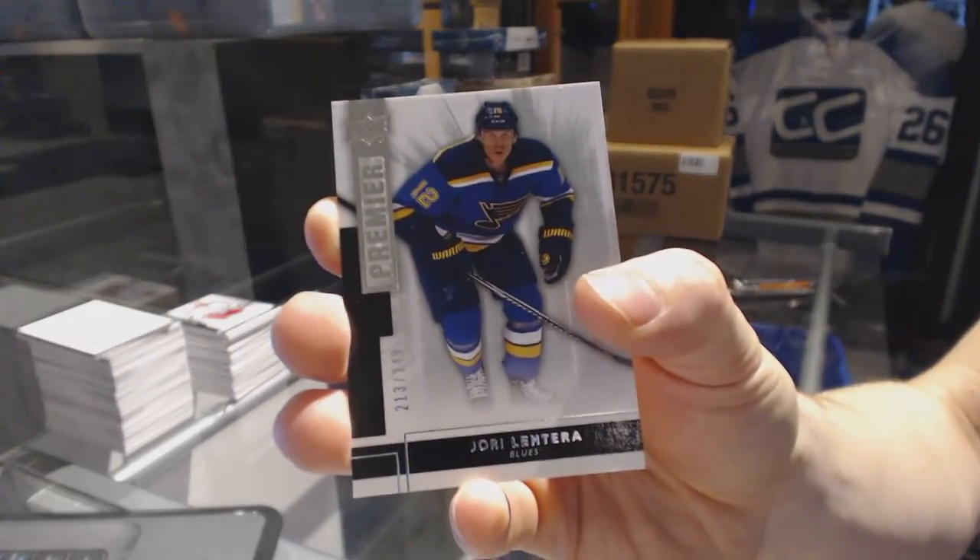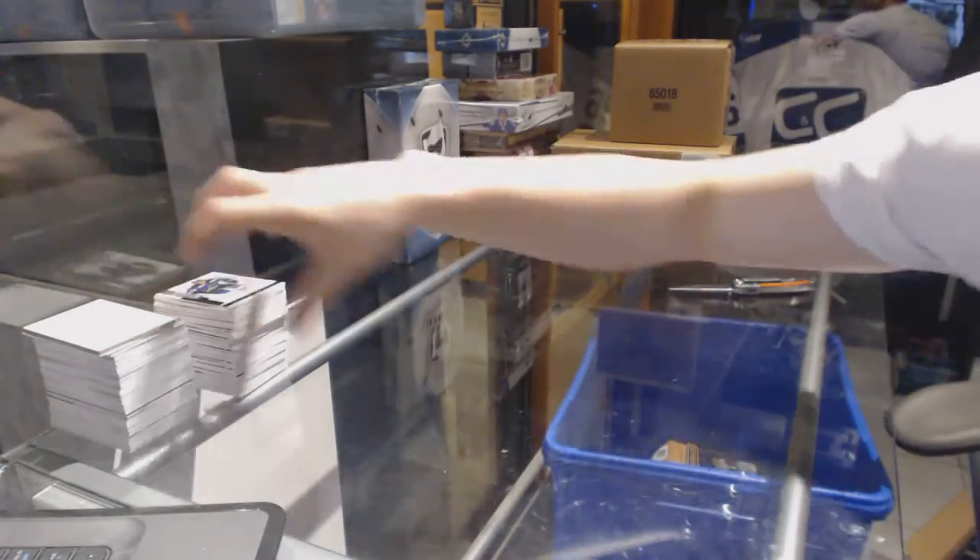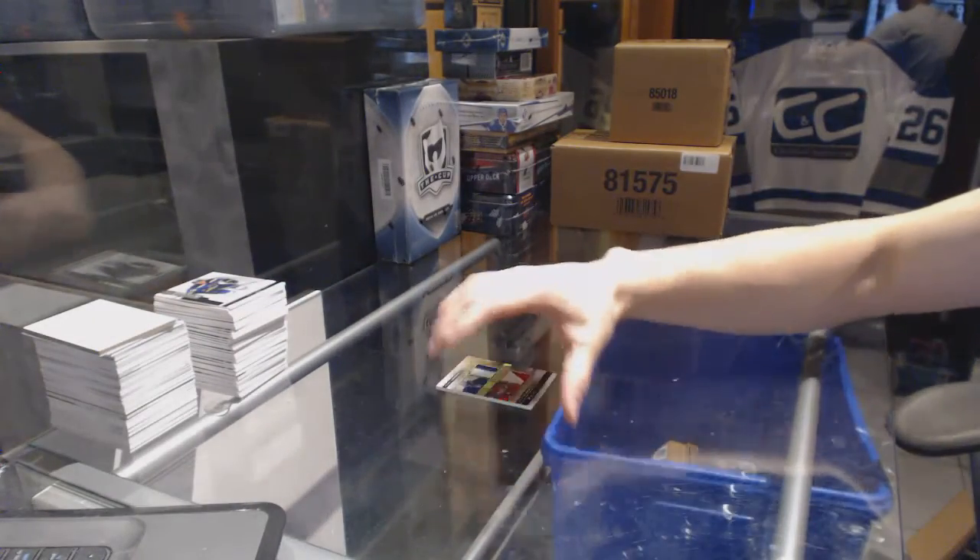Yori Letera, base rookie out of 249 for the Blues. So there we go, boys and girls — multi-random is coming up next.